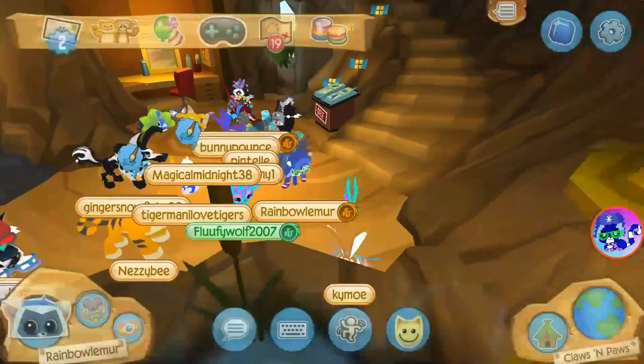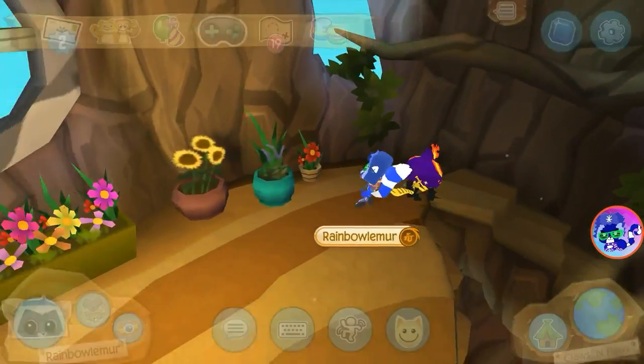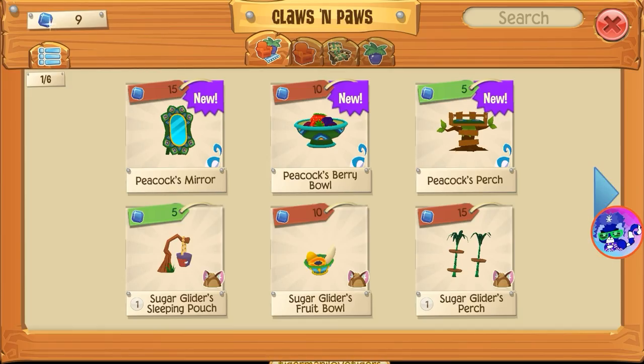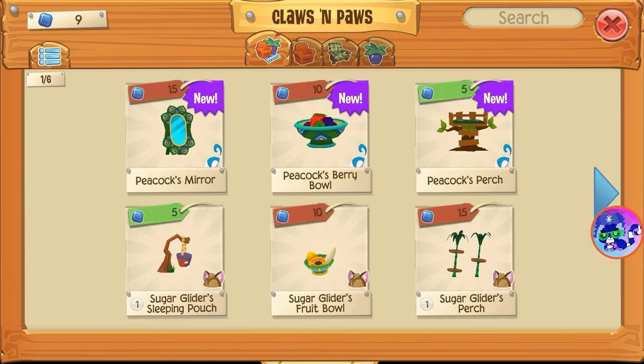There he is right there! Let's see some of the new toys. Wait, where are they? Oh, they were downstairs. All right, there they are — those are some of the new toys for them. Oh, that one looks pretty cool! Oh man, I don't have enough sapphires.